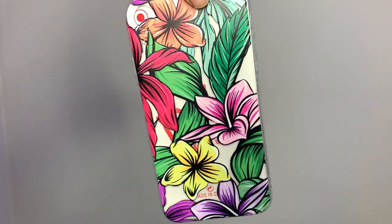This next case has a tropical type of vibe. I really like it — there are flowers all over it in multiple colors, and leaves too. It just gives me vacation vibes, tropical type of vibes. I love this case.